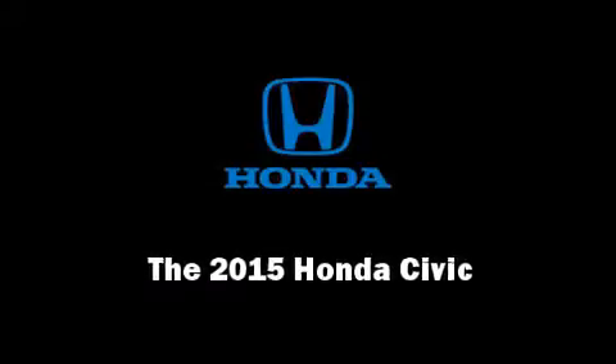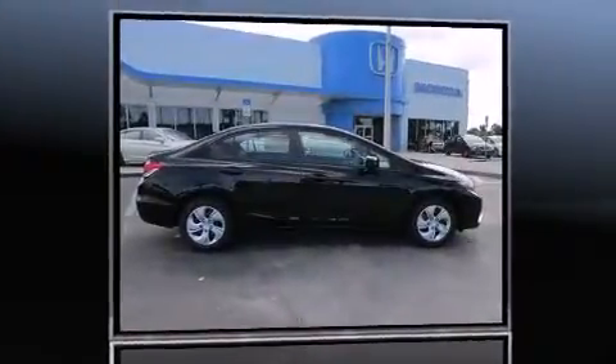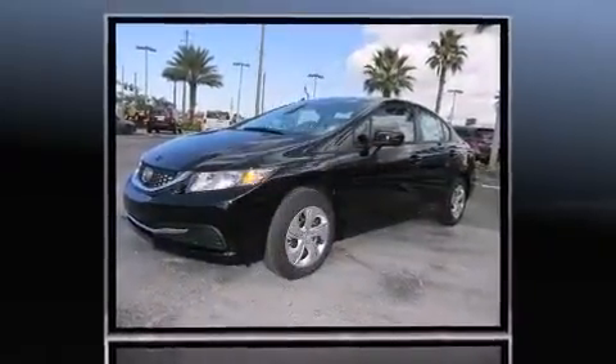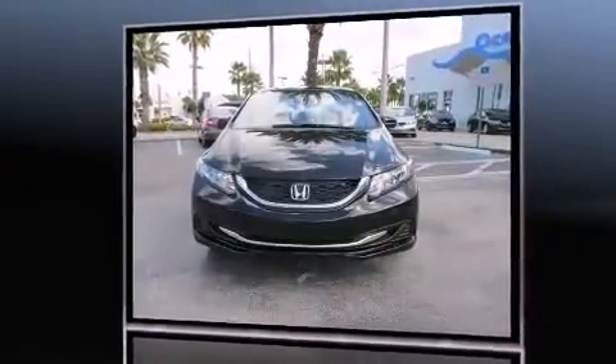Outstanding design defines the 2015 Honda Civic. This four-door, five-passenger sedan is ready to drive off the showroom floor. Smooth gear shifts are achieved thanks to the 1.8-liter four-cylinder engine. And for added security, dynamic stability control supplements the drivetrain.